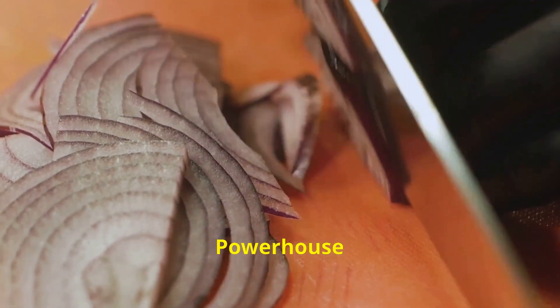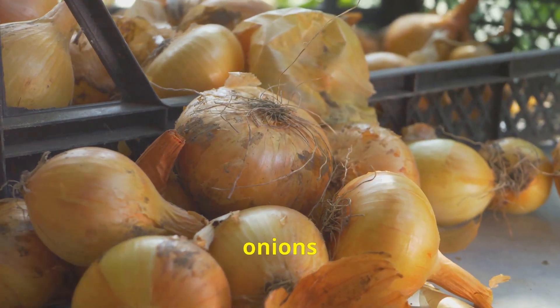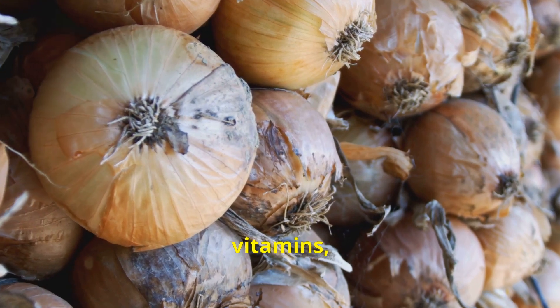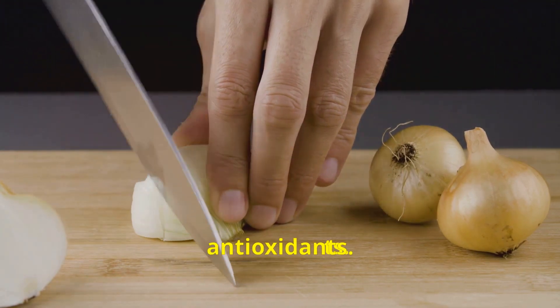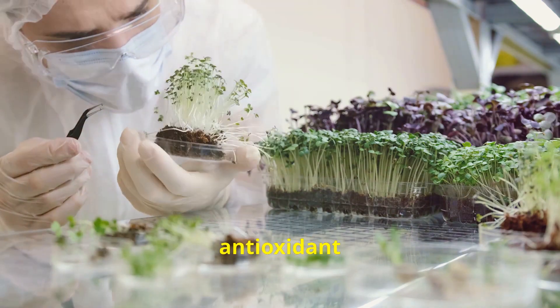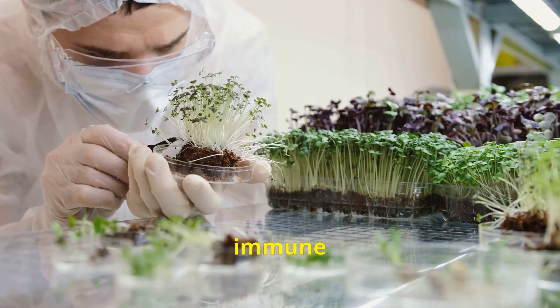Beyond their culinary prowess, onions are a treasure trove of health benefits. These humble bulbs are packed with vitamins, minerals, and antioxidants. One of the most notable health benefits of onions is their high concentration of antioxidants — onions are particularly rich in quercetin, a potent antioxidant that has been shown to lower blood pressure, reduce inflammation, and boost the immune system.